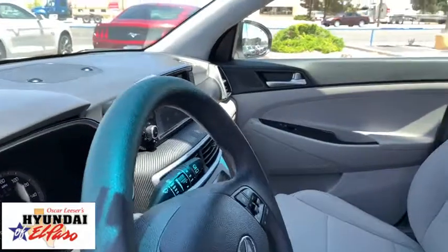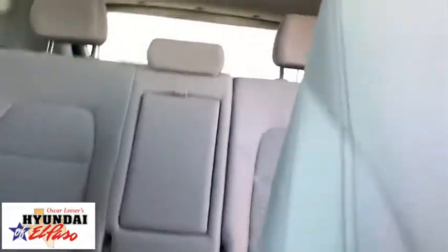With its spacious interior, small never felt so big. This vehicle has less than 15,000 miles.